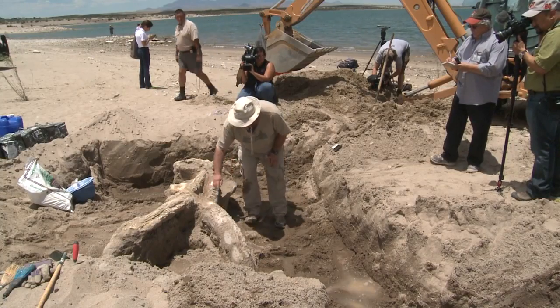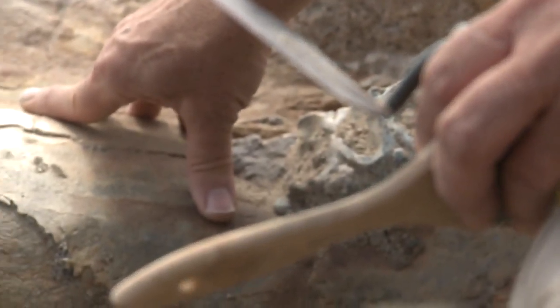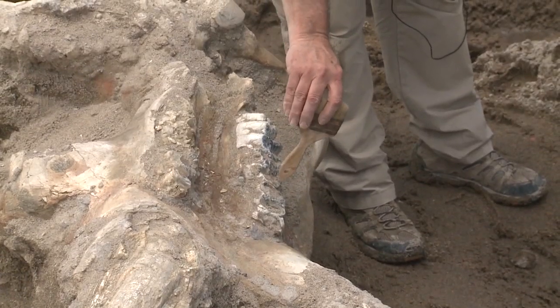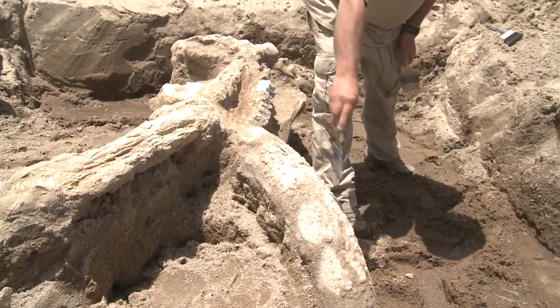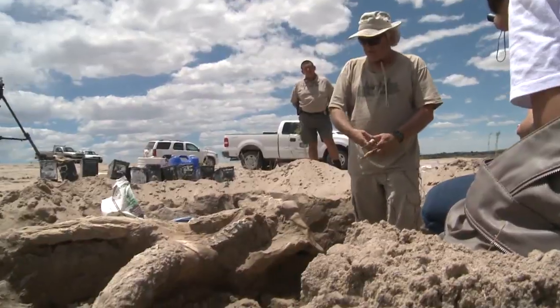Thursday, State Park crews started digging it out and found nearly every piece of it was still there. That's the second molar and that's the third molar. And then the structure of the tusks — what you see coming out the front here.